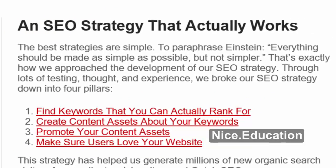An SEO strategy that actually works. The best strategies are simple. To paraphrase Einstein, everything should be made as simple as possible, but not simpler. That's exactly how we approached the development of our SEO strategy. Through lots of testing, thought, and experience, we broke our SEO strategy down into four pillars.